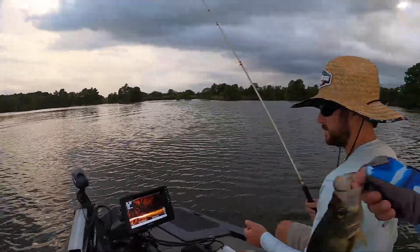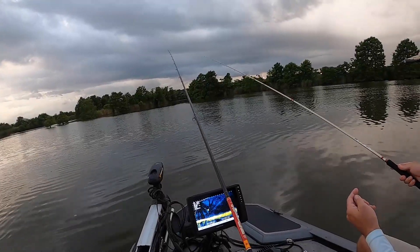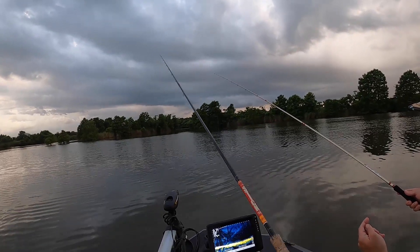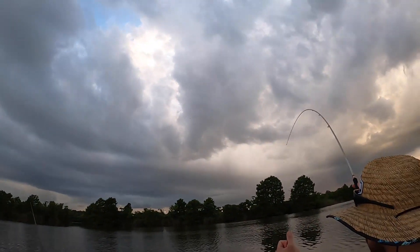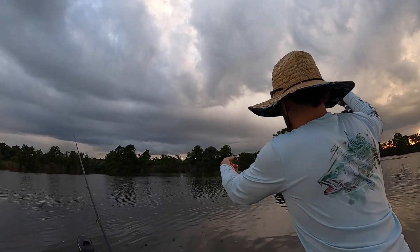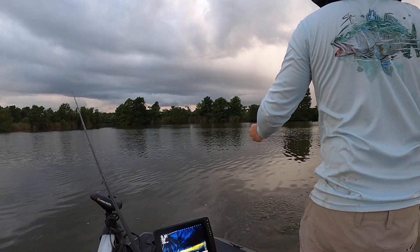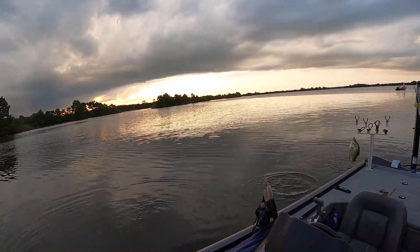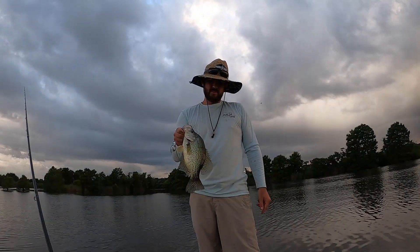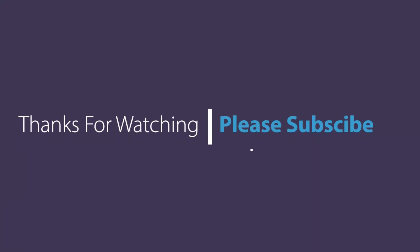All right everybody, that's gonna wrap this one up for us. I was gonna do a catch, clean and cook but the lighting for the clean didn't turn out very well, so we'll save that for another round. We got some good cook episodes coming up in the future — we made crappie patties one night and man, they were delicious. I'm really looking forward to finding the right video to put that on. Anyway, I hope you enjoyed it — remember to hit the like and subscribe button if you like this content, it really helps me out. Until next time, thanks!